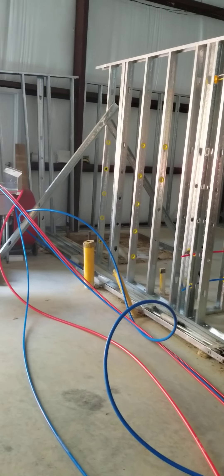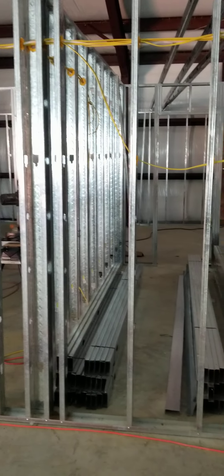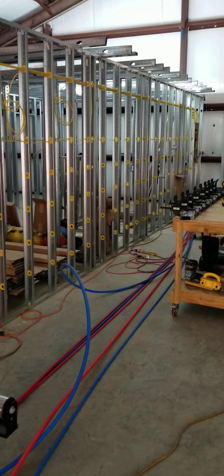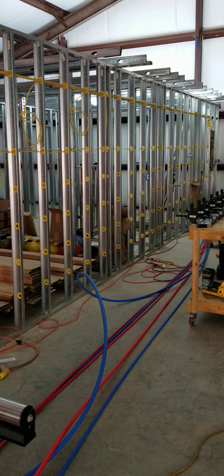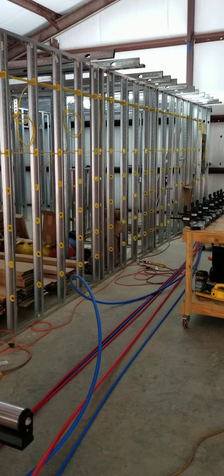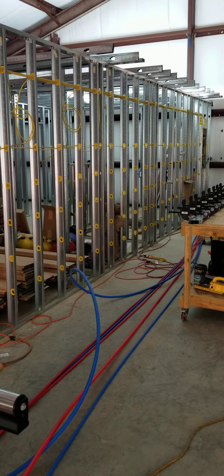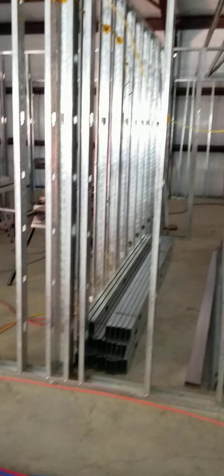These are all the metal studs. You can watch another video I made earlier on how I got these. When I got ready to frame up, an 8-foot 2x4 went from about three dollars and eighty cents all the way up to nine dollars, and I couldn't afford nine dollars a board. Watch that previous video — you'll see how much I paid for all these studs.